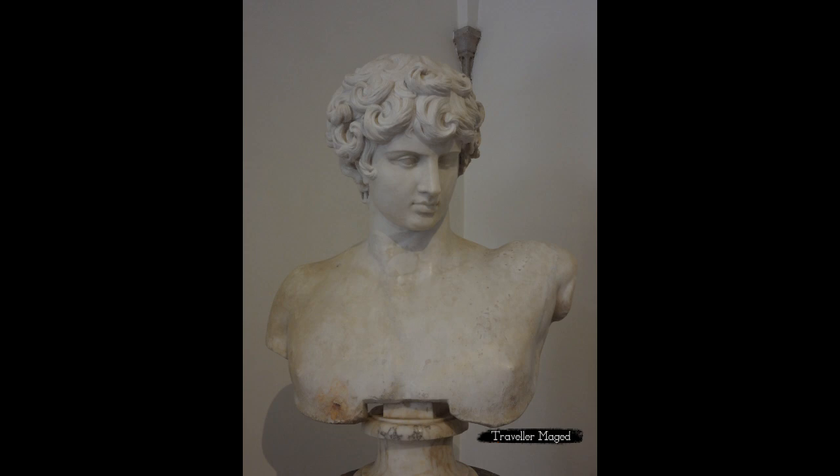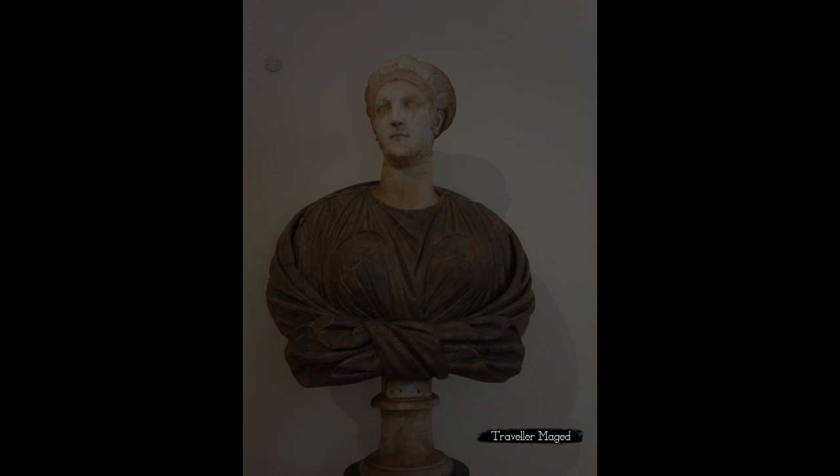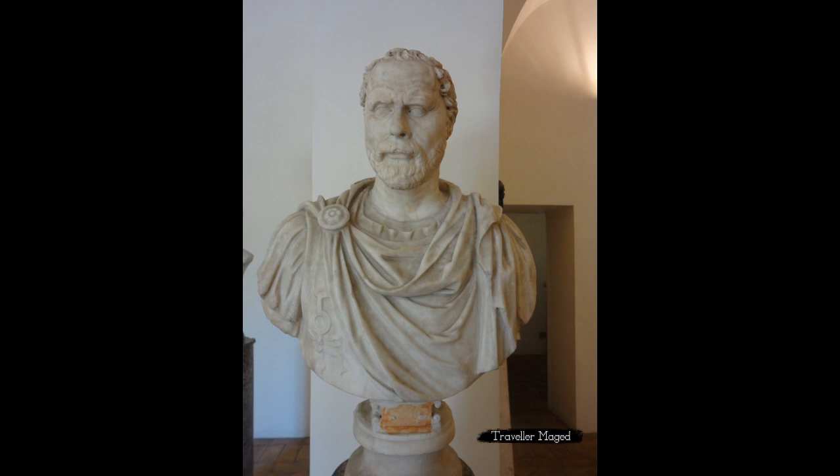Figures belonging to the Altemps collection are also on display in the lovely patio and next to the monumental staircase. Although Cardinal Altemps' collection includes over 100 works, many of them are displayed in other museums such as the Louvre. The Boncompagni Ludovisi collection spans most of the museum and consists of more than 100 works, including the Galatian Suicide and the remarkable Grand Ludovisi Sarcophagus.